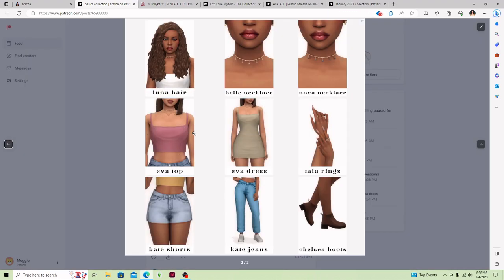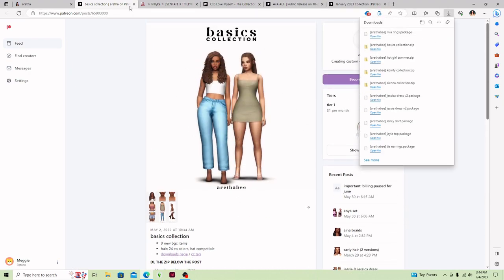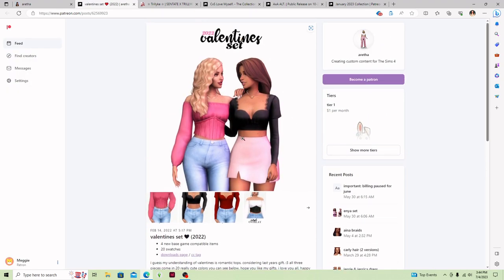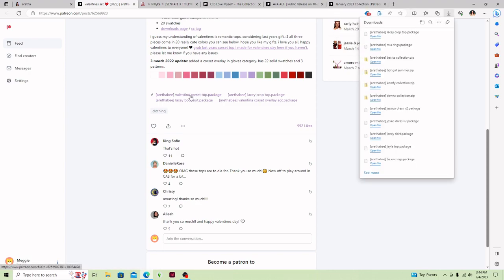These actually look pretty nice. This is like the Luna hair — it's a really cute one. I did actually get a few hairs from Aretha already on stream and in my last video, so I might have a copy of this one. And then there's a Belle necklace, Nova necklace, Eva top, Eva dress, Mia rings, Kate shorts, Kate jeans, and some little Chelsea boots. This all looks so stinking cute. I'm going to get the Lacey crop top and the Lacey corset, and I might get the Lacey bodysuit as well.